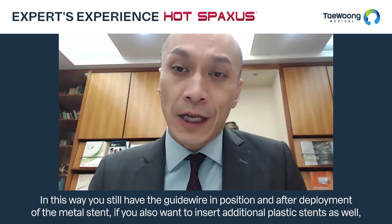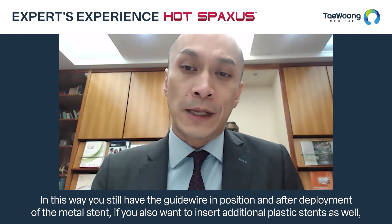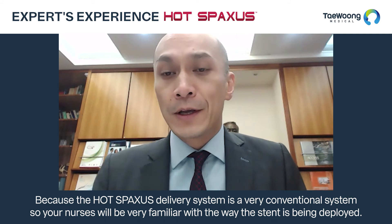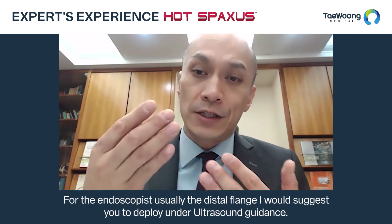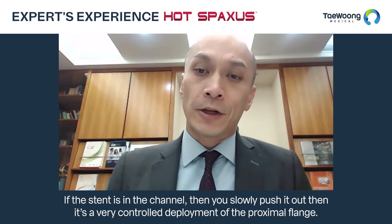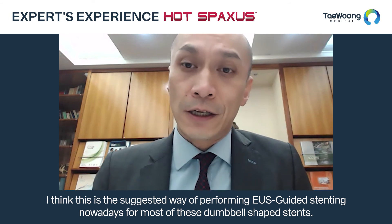In this way you still have the guide wire in situ, and after deployment of the metal stent, if you also want to insert additional plastic stents, you can use the same guide wire. Also, because the HOT SPAXUS delivery system is very conventional, your nurses will be very familiar with how the stent is deployed. For the endoscopist, I suggest deploying the distal flange under ultrasound guidance, then pulling back the stent and deploying the proximal flange in the endoscope channel — if the stent is in the channel, slowly pushing it out allows a very controlled deployment of the proximal flange.